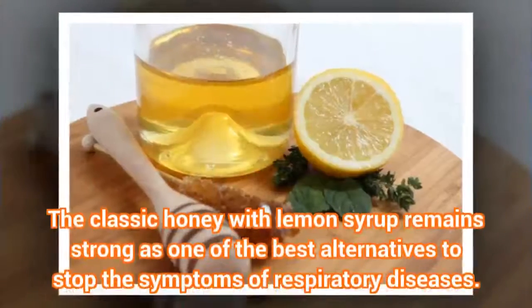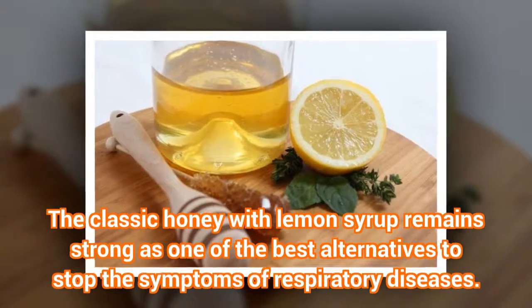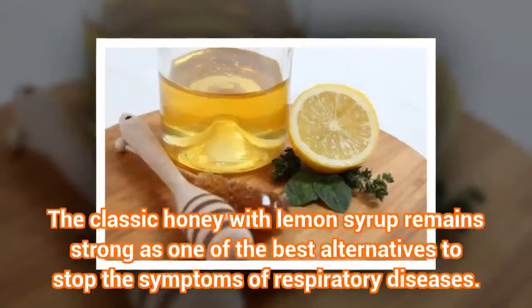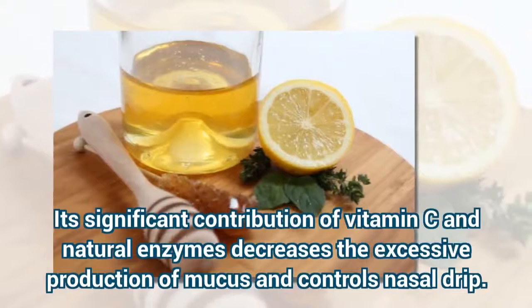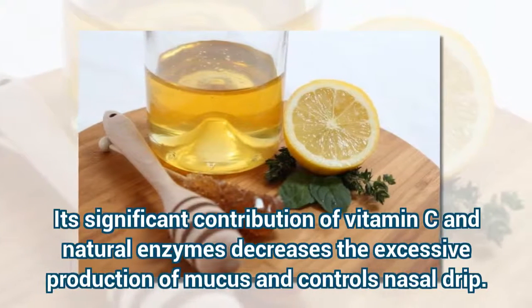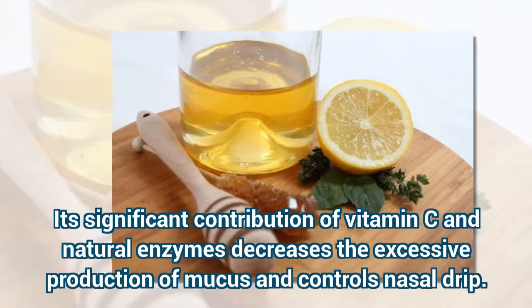Remedy 3: Honey with Lemon Syrup. The classic honey with lemon syrup remains strong as one of the best alternatives to stop the symptoms of respiratory diseases. Its significant contribution of vitamin C and natural enzymes decreases the excessive production of mucous and controls nasal drip.